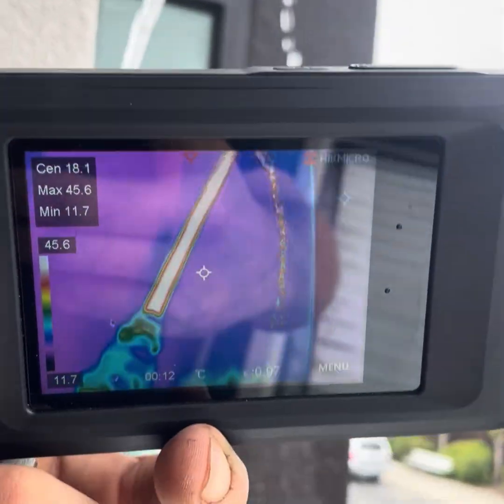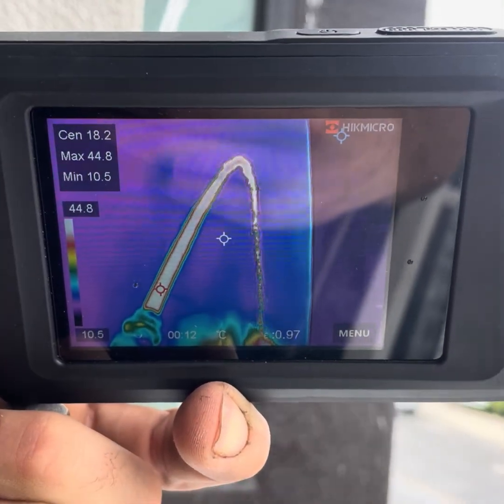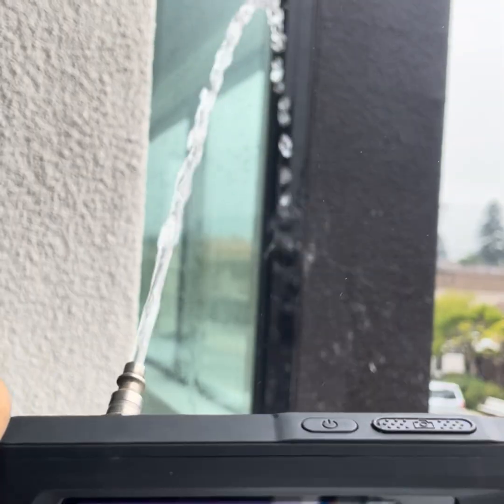Let me know which one you're using or thinking of picking up, and if you want more side-by-side tests like this, hit that subscribe button.